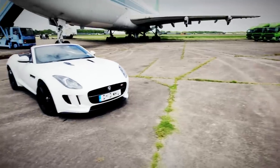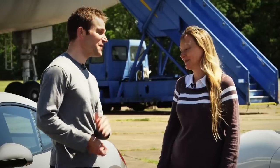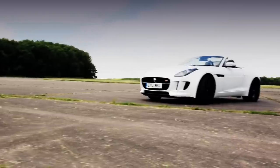So what do you reckon then? You've waited 50 years for this car. Not quite 50 years, but a long time. Was it worth the wait? Definitely. It's the best thing to come out of Coventry since the E-Type, and I think it's the best car of the year.